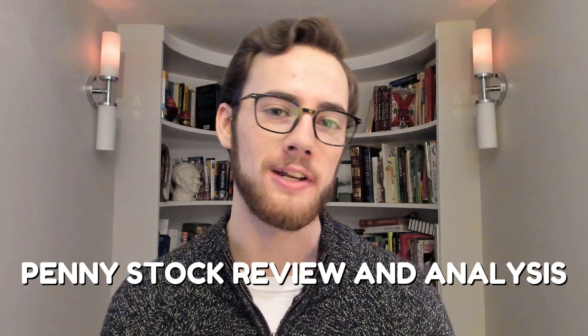Hey everybody, it's Jack and welcome back. Today is yet again another penny stock review and analysis video.